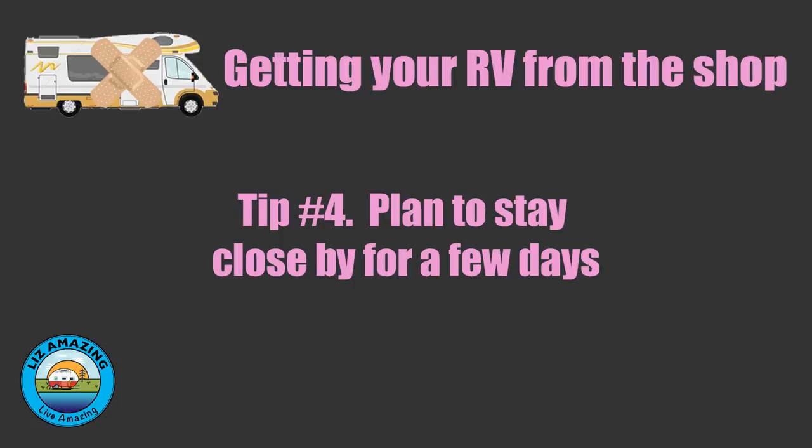You want to plan on being close by on a business day, because if you need to call them after having your camper back a day or two, you want to be able to reach them. If we had picked it up on a Friday night, we'd be stuck waiting through the entire weekend until a business day again.